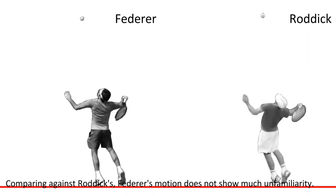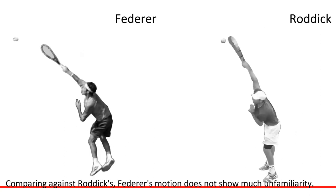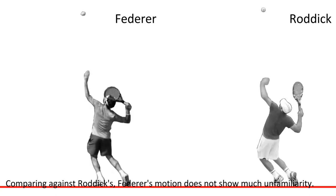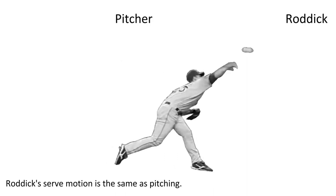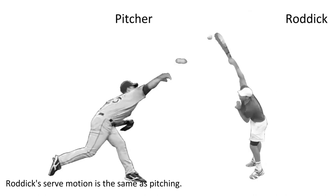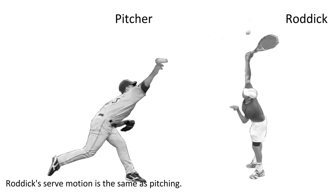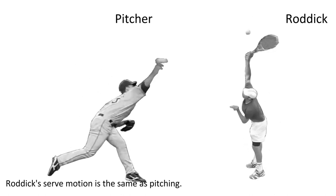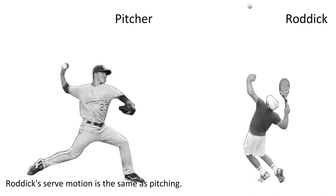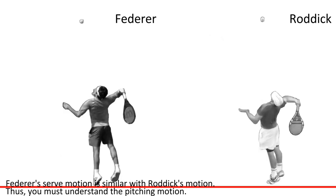Comparing against Logics, Federer's motion does not show much unfamiliarity. Logics' serve motion is the same as pitching. Federer's serve motion is similar to Logics' motion. Thus, we must understand the pitching motion.